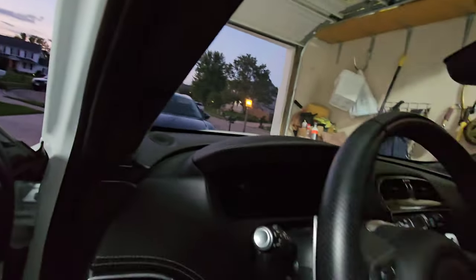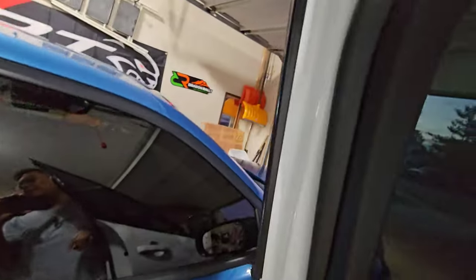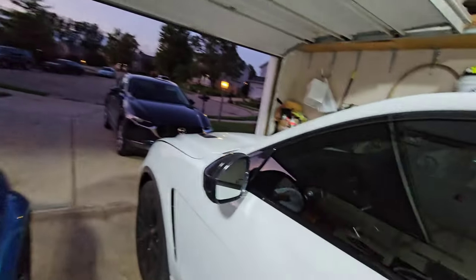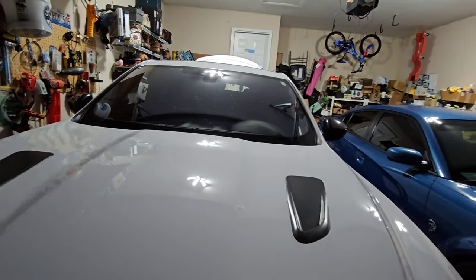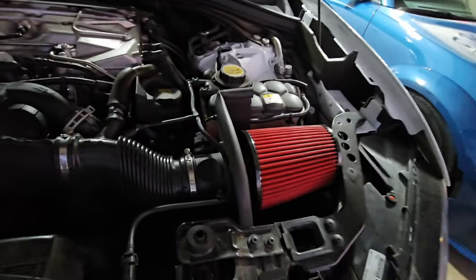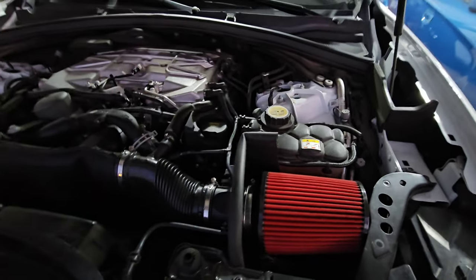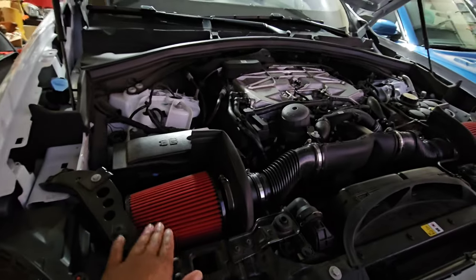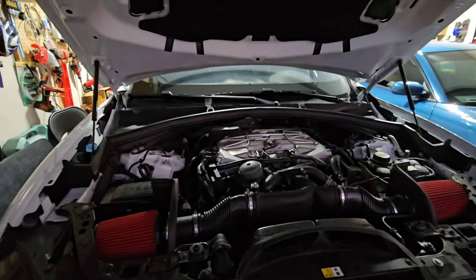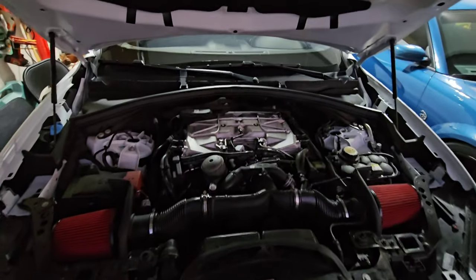Let's look at the engine bay so you guys can see it. That's the engine right there. I changed the intake to a colder intake by MENA Gallery — imported from the UK, since this car is made in England. The reason I did that is so you can hear the supercharger. It's loud, but not as loud as the Hellcat over there — but it's pretty loud.